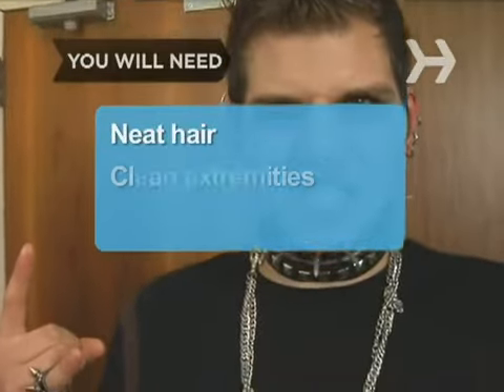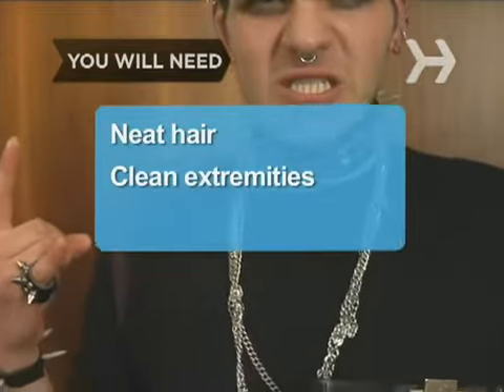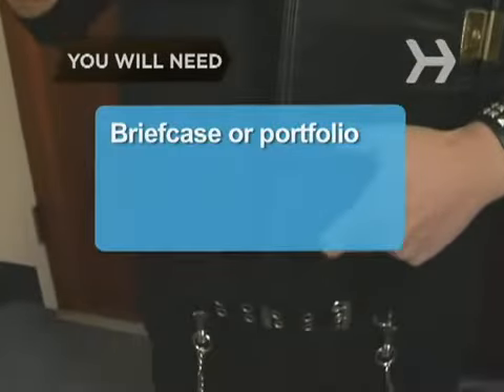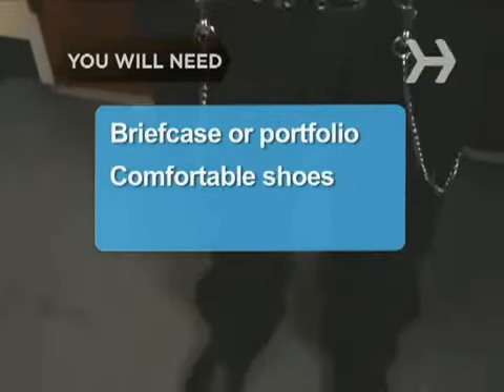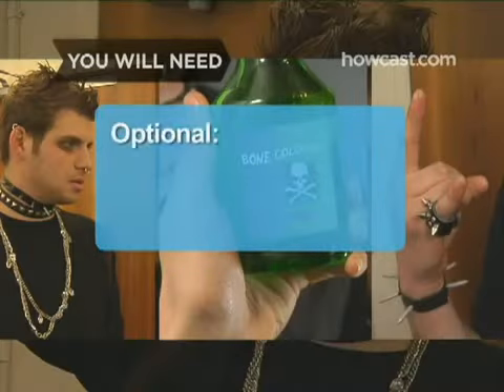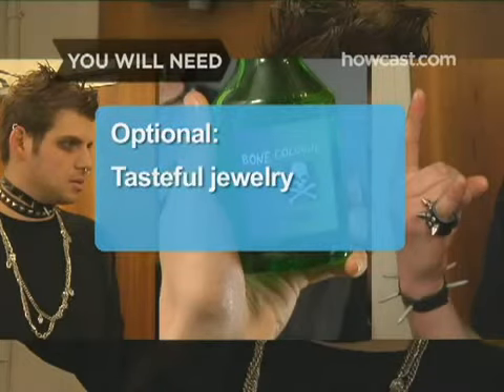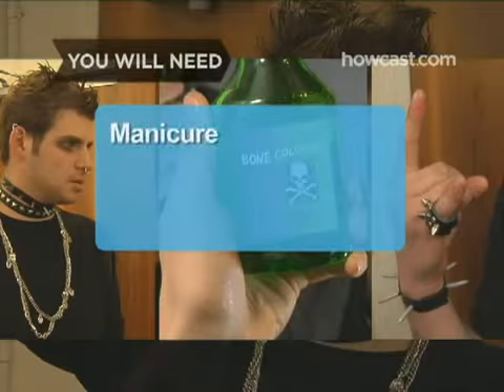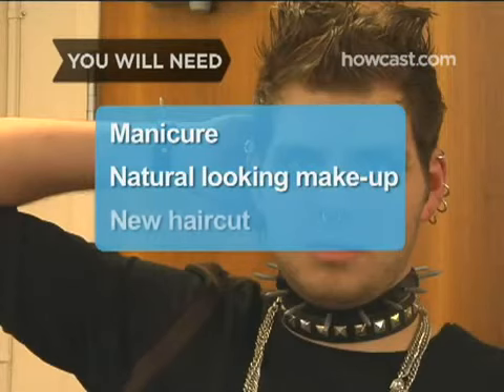You will need: tidy, neatly styled hair; a clean face, hands, and fingernails; a clean professional outfit; a briefcase or portfolio; and a pair of comfortable close-toe shoes. Optional: small tasteful jewelry, a light and subtle perfume or aftershave, a manicure, natural-looking makeup, and a new haircut.